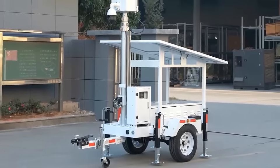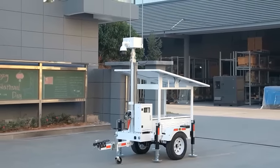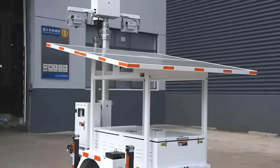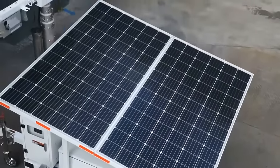Solar Lighting and Monitor Dual Function Tower Light body, firm structure. A trained operator can set it up in 2 minutes. It covers the security and lighting demand of 2,000 square meters.